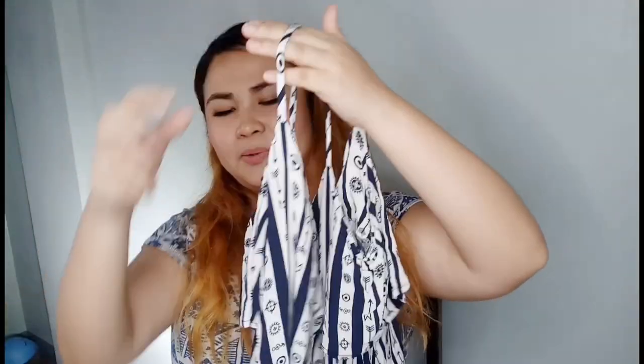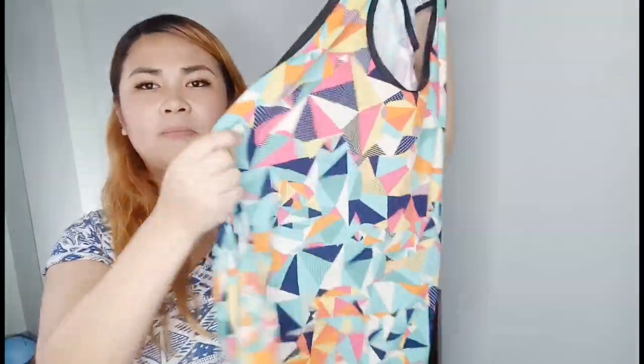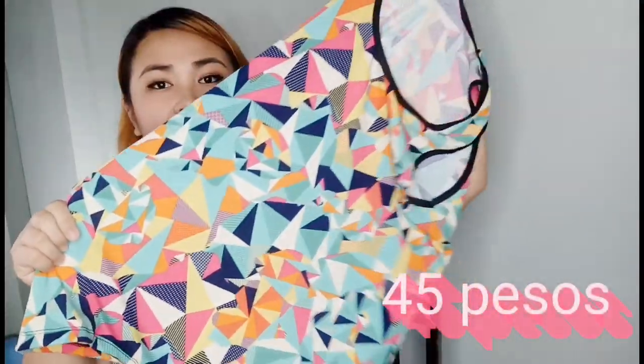I also bought some shorts for about 150 pesos total, and a 70-peso pair. I bought around five sandos for about 20 pesos each — most of my tops are similar cold shoulder designs. I plan to give some away as house clothes. One sando was 45 pesos with a nice fabric and a pretty print design.